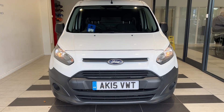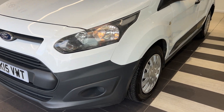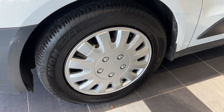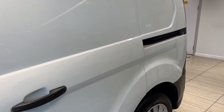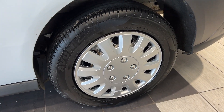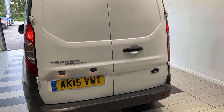Here we are up front. Coming down to the front passenger side wheel. Coming along the side. Now down to the rear passenger side wheel. Coming around to the back.